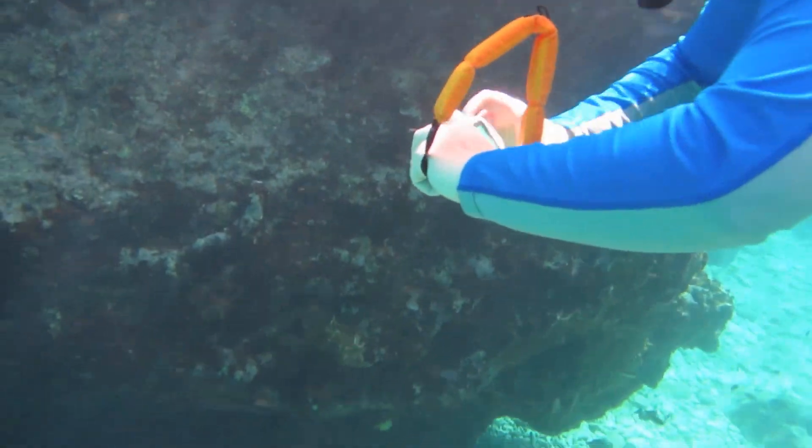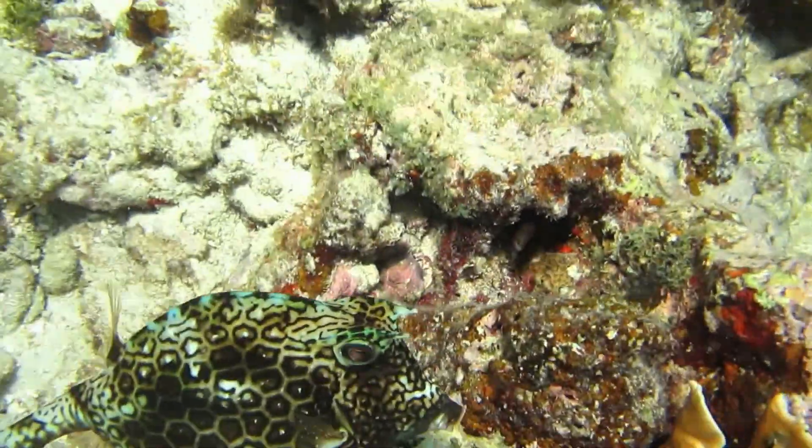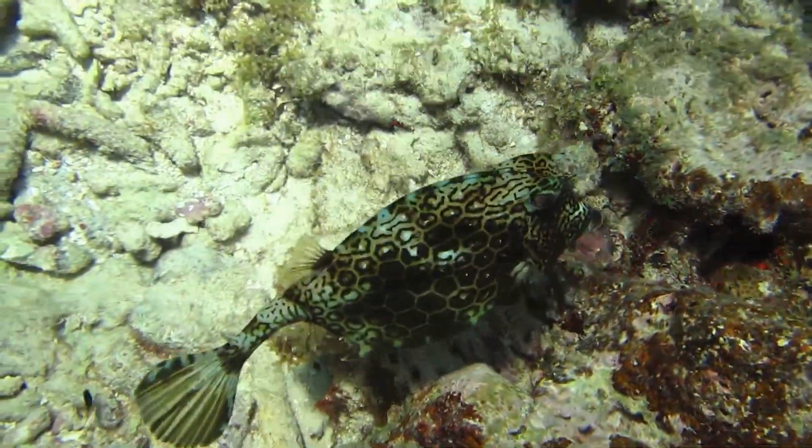Here's Bonnie — she's always finding something interesting. And here's the honeycomb cowfish.